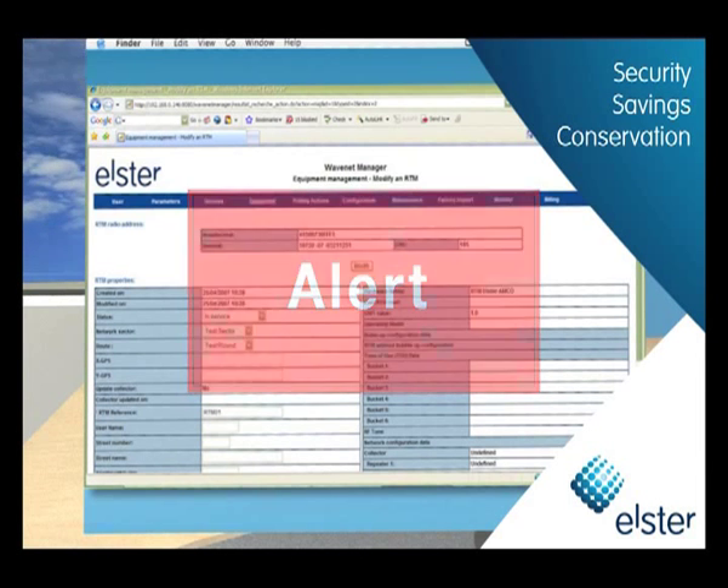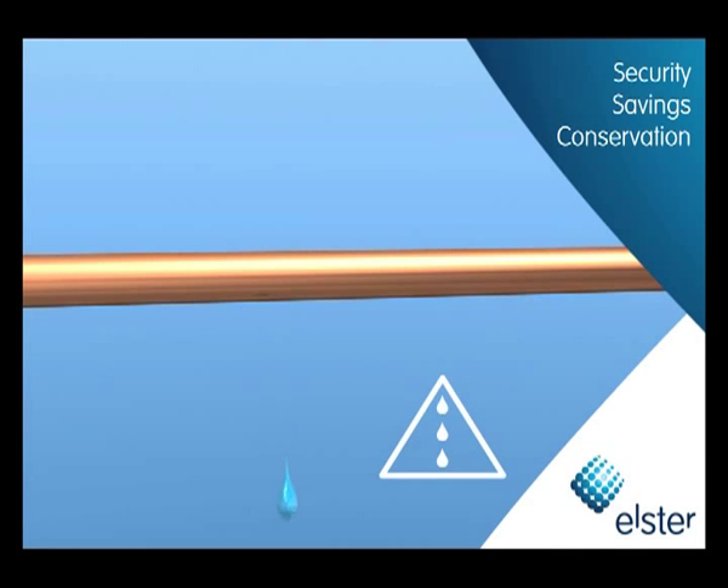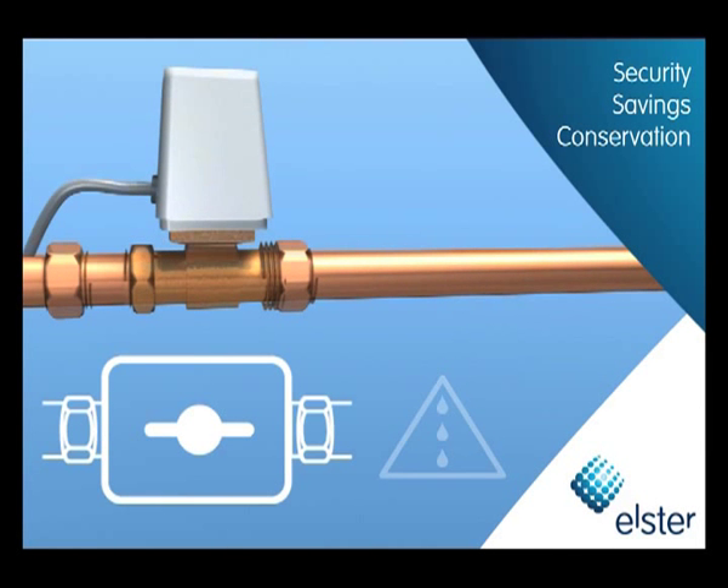Elster AMI even enables utilities to shut off water or decrease pressure remotely in case of problems, thereby providing faster service and more security than ever before.